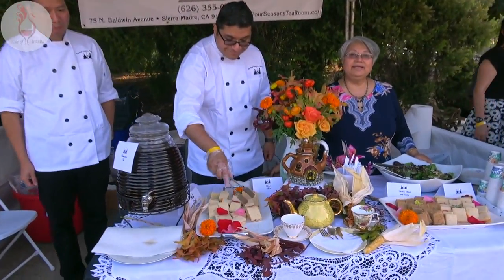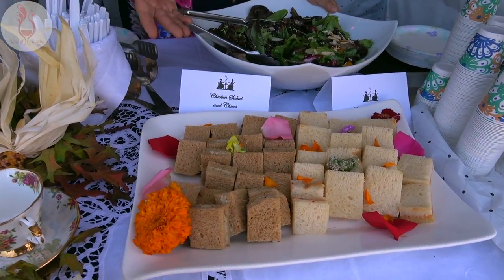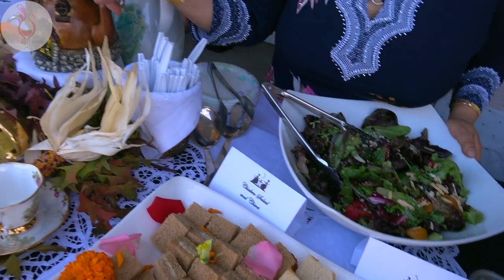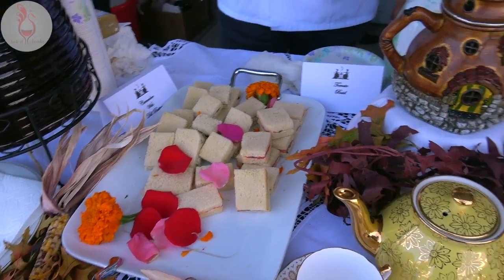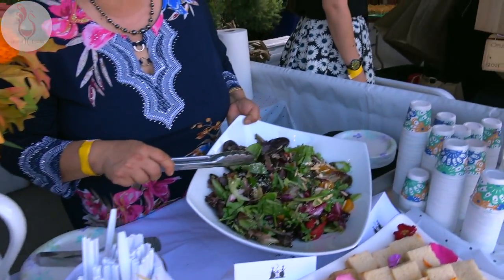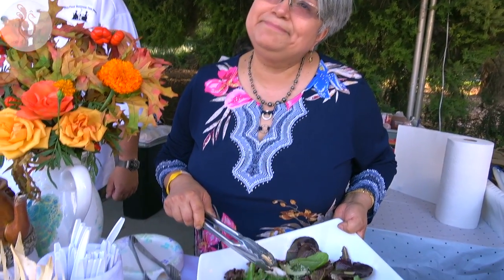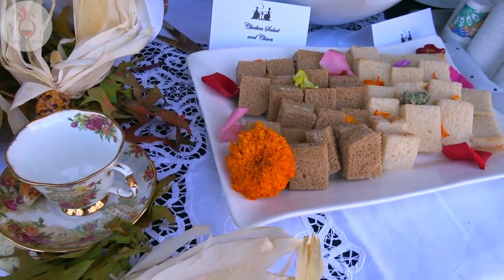The Four Seasons Tea Room presenting at Taste of Arcadia 2017. What do we have on tap here? We have chicken salad, roasted bell pepper sandwiches, cucumbers and tomato basil. We have our salad which is made with a roast petal vineyard and we make our own salad dressing. Definitely fits the tea room motif to a tea, if I may say so.